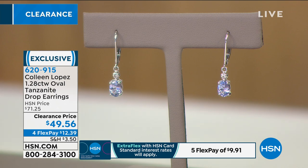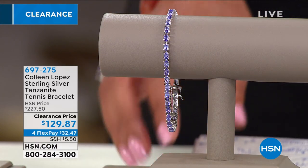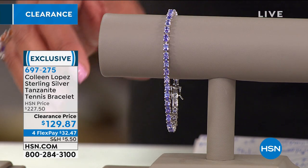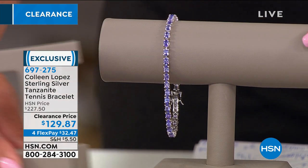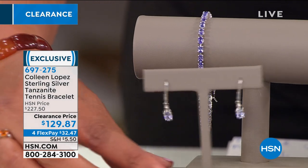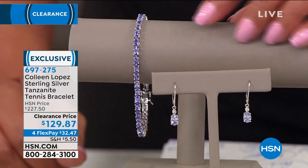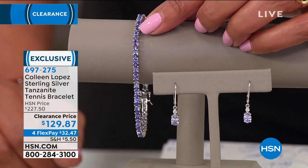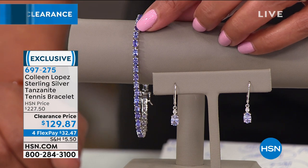I have a perfect tanzanite tennis bracelet to match. Clearance doesn't mean junk — this is high, high quality. You can match the bracelet back with the earrings for an ombré effect. Tanzanite comes in varying periwinkle tones. Size seven and size seven-and-a-half are what we have left. Look at this sparkle — a box clasp with double safety clutch, going nowhere, nearly $100 off today.